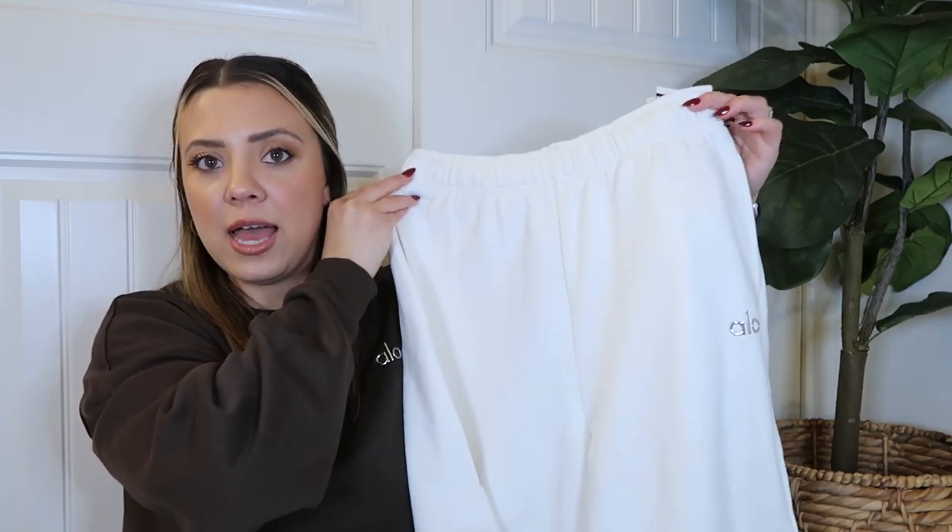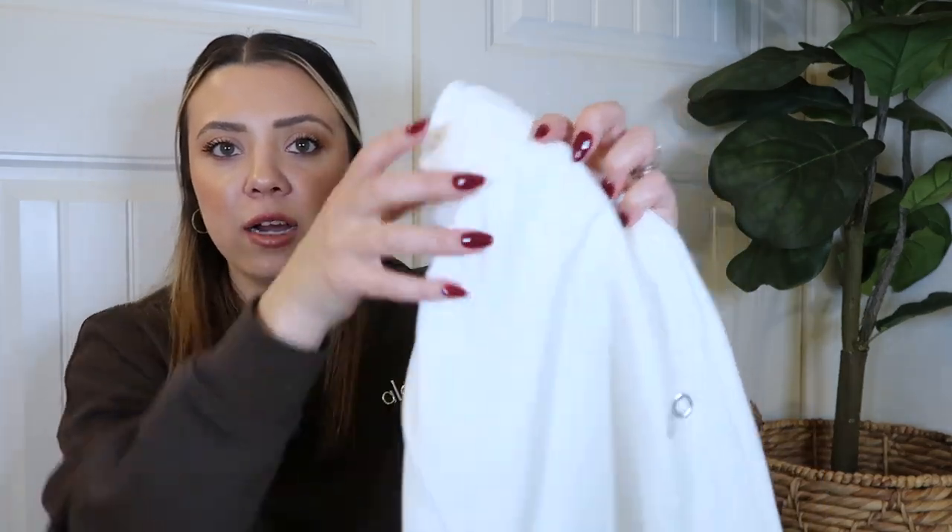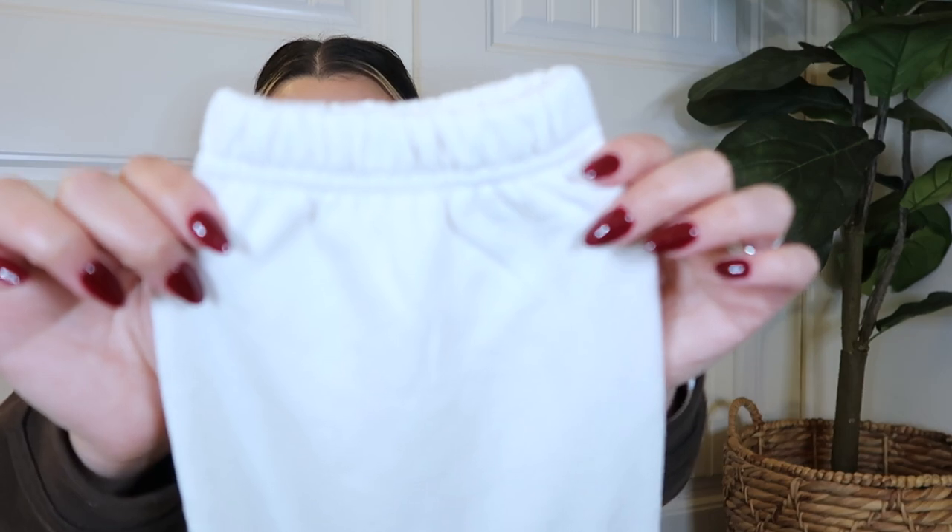These are the Accolade Sweat Pant in ivory, so I got some to match and have sweat sets. They have the Alo logo on the left leg, and I haven't had a problem with it coming off. The bottoms are cinched. I already have this style in athletic heather gray, in black, and in a burgundy called cranberry. I wear these in a medium — they're just super stretchy and cozy.